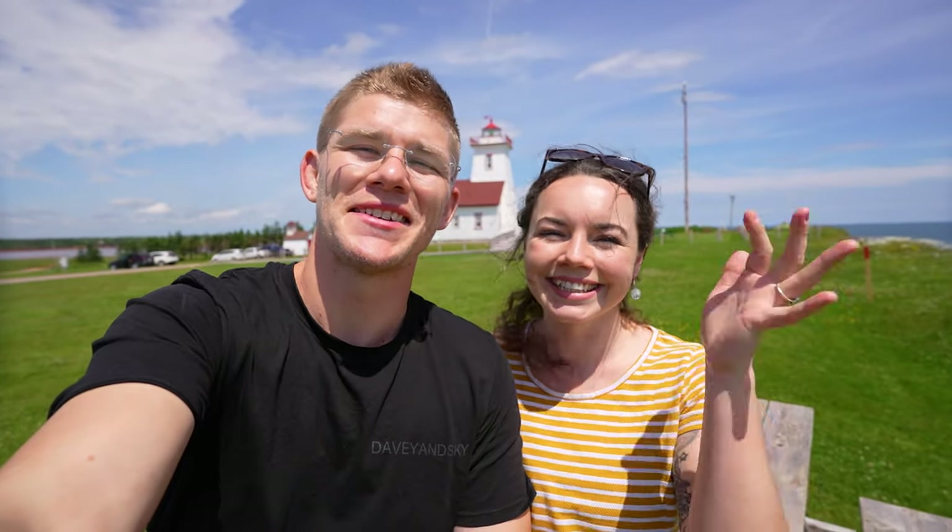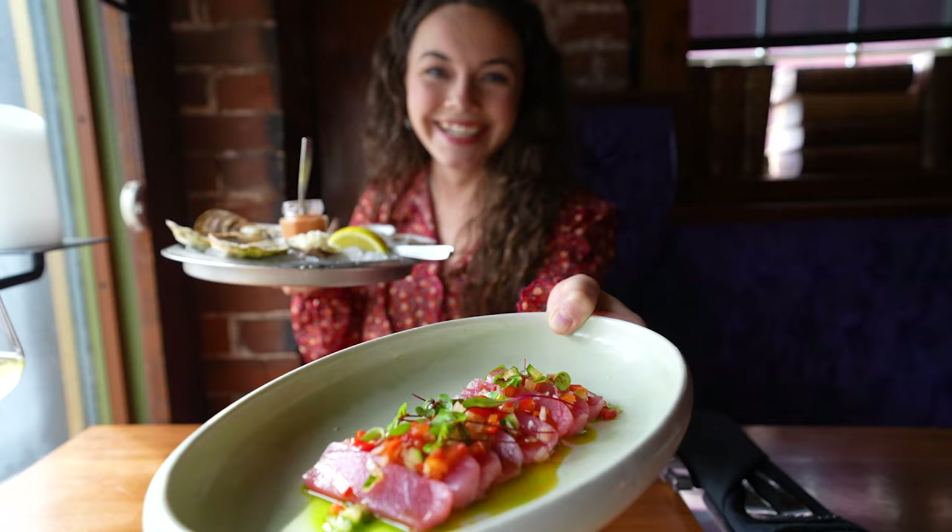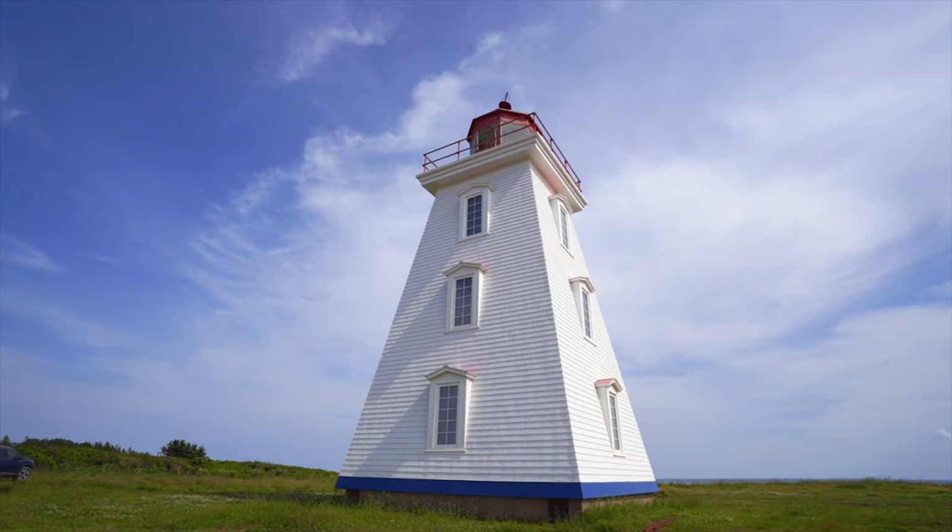We are Davian Skye and in this video we're going to be exploring PEI. Prince Edward Island is an absolute gem of an island located on the east coast of Canada.